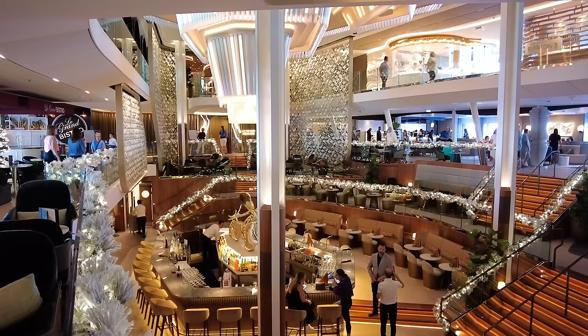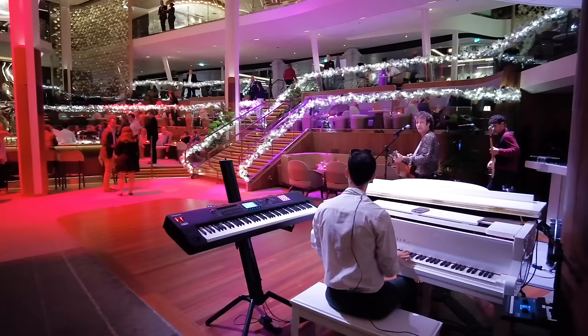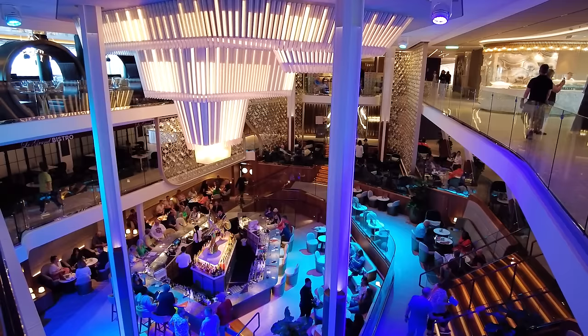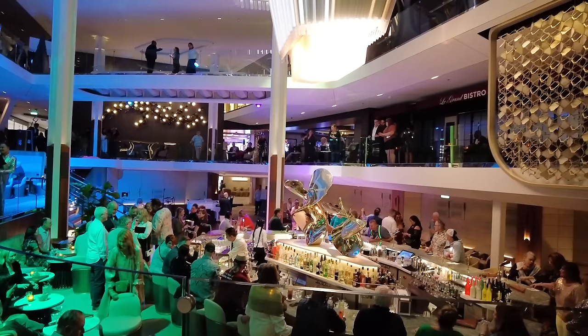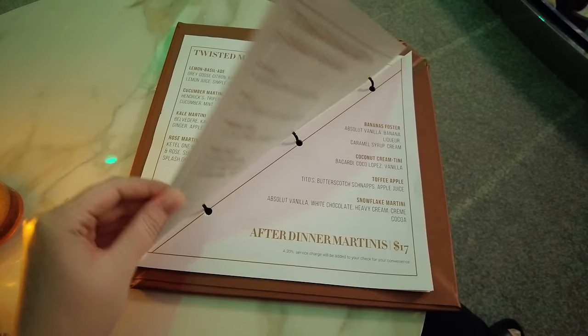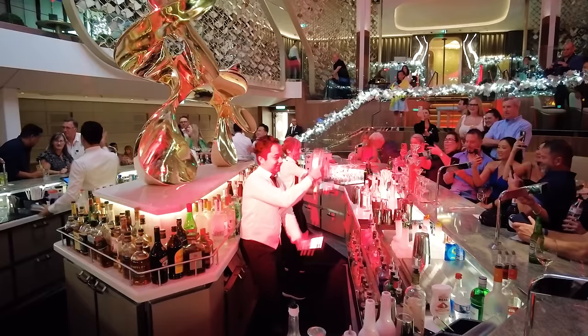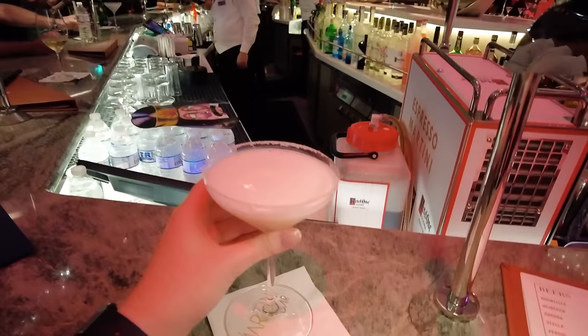Next up is Grand Plaza — the main hub of activity on Celebrity Ascent, located across Decks 3, 4, and 5. When you board the ship, you arrive in Grand Plaza. It's designed to be a hub of activity with different bars, areas to explore, and entertainment offered. The Martini Bar, located Deck 3 midship, might be the signature Celebrity bar on any cruise ship. They serve a lot of martinis here, it's a happening place, and they do the Martini Show. It has a beautiful LED chandelier — one of the big changes with Celebrity Ascent versus her sister ships.